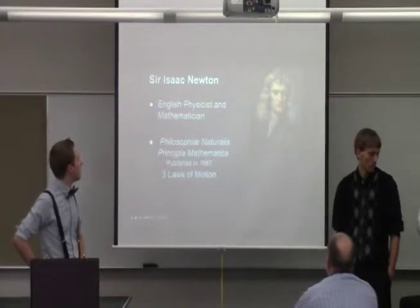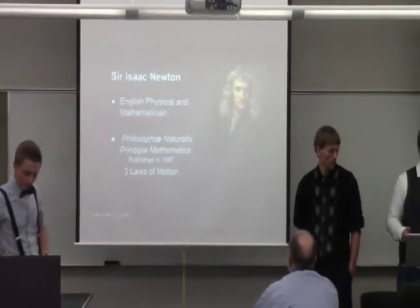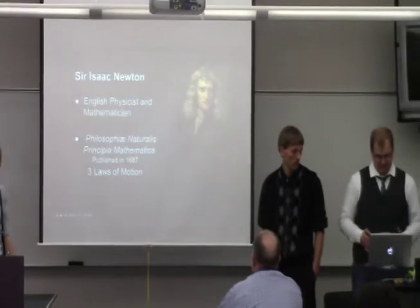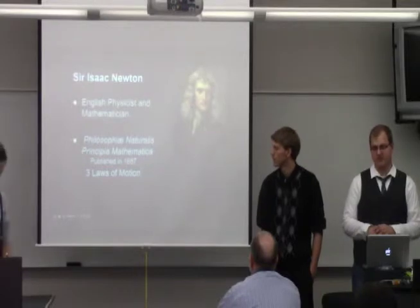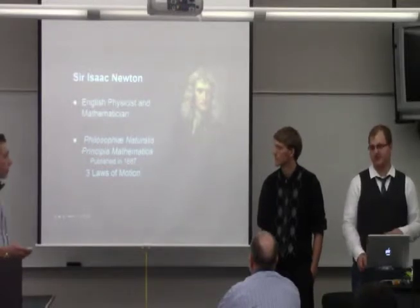A little bit about Sir Isaac Newton: he was an English physicist and mathematician. He published his famous book in 1687, and in it he describes the laws of motion, which we'll get to.